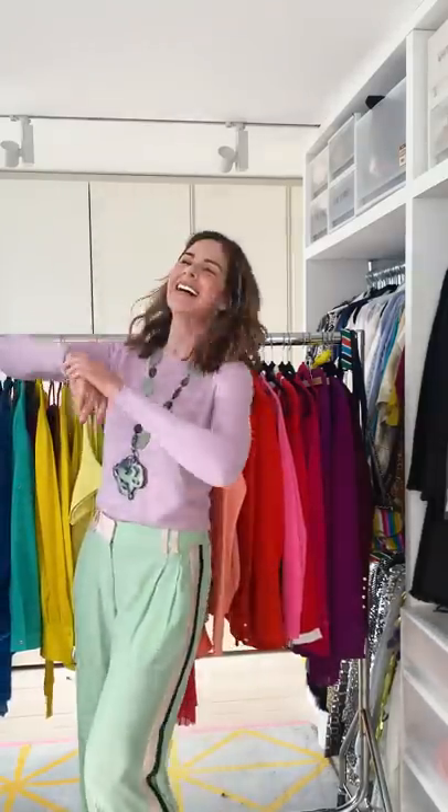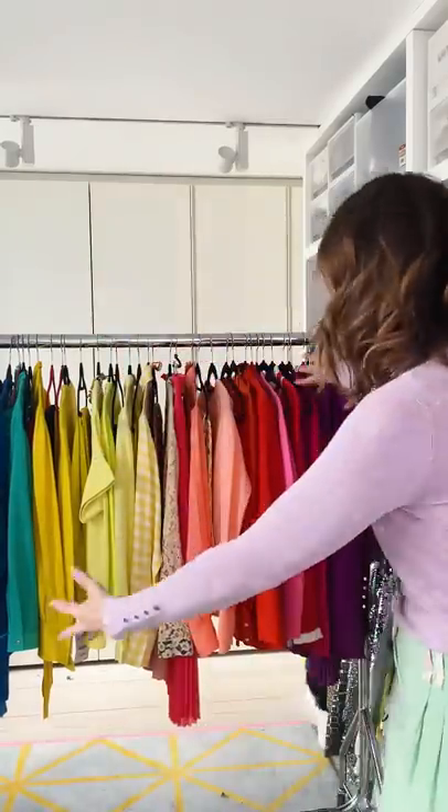Hey Lucy! Hi Trini! How are you? I'm good thanks, how are you? I'm really well darling, thank you. Look at that colourful rail behind you. I know, look at that rail, just full of joy.